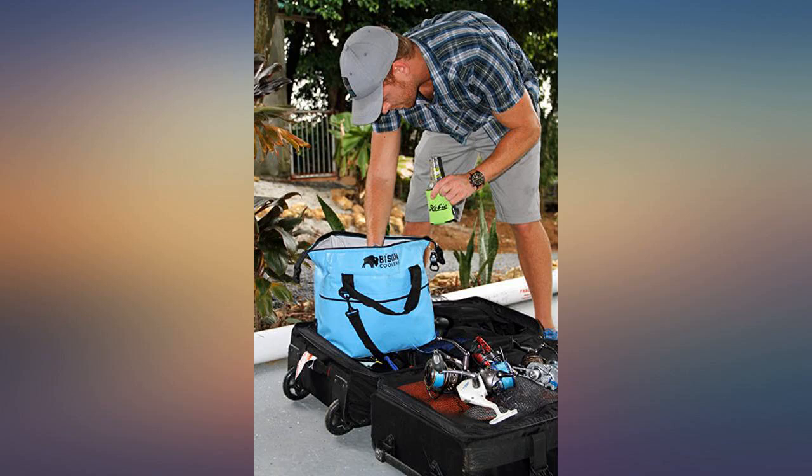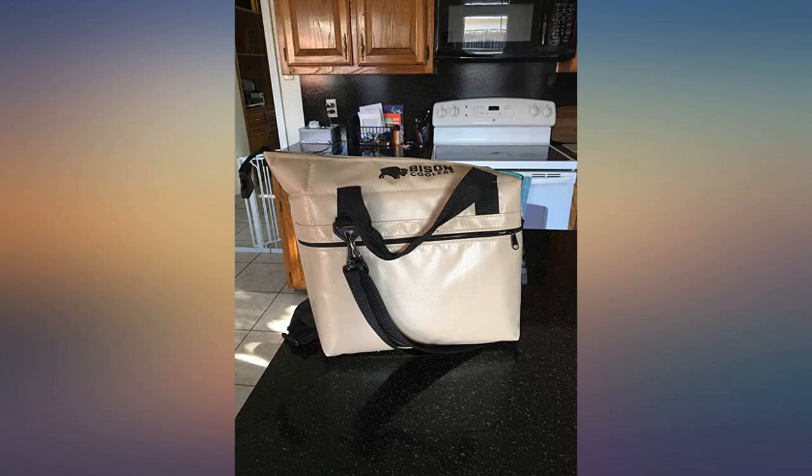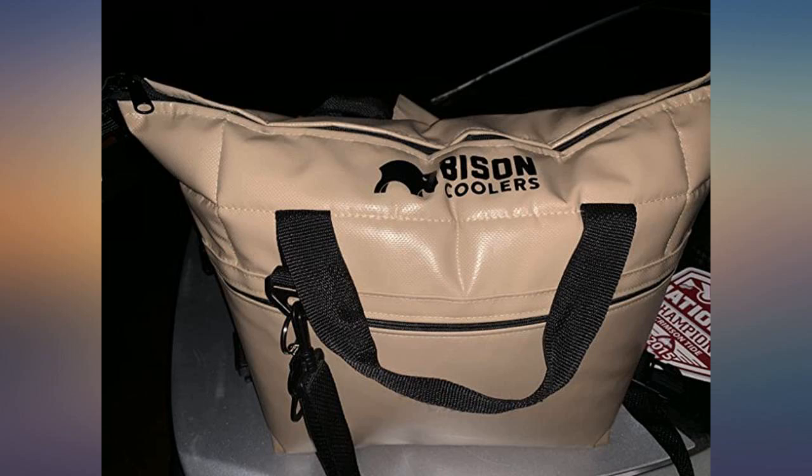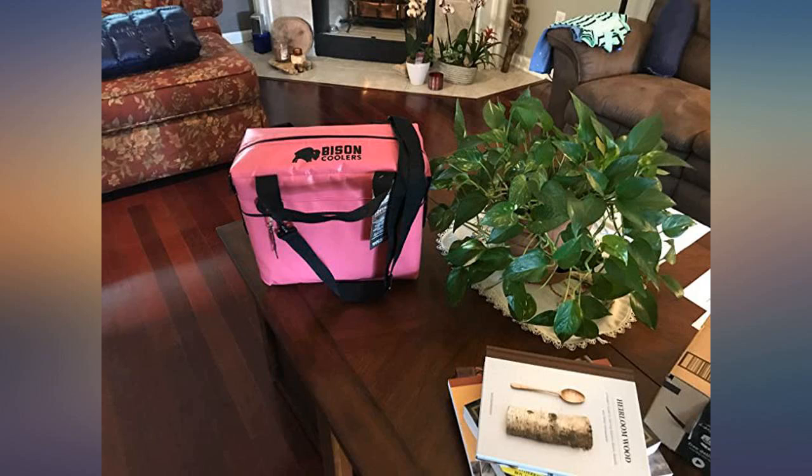Durable outer shell. Just the right size for my surf fishing cart. Keeps drinks icy cold all day. Sandwiches and food placed on top of the drinks and ice don't get toasted. Well made by American hands. Bravo, Bison Coolers.